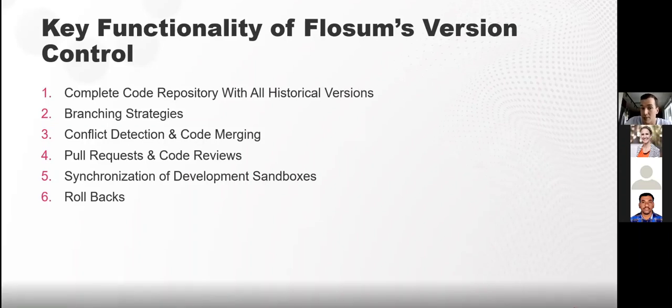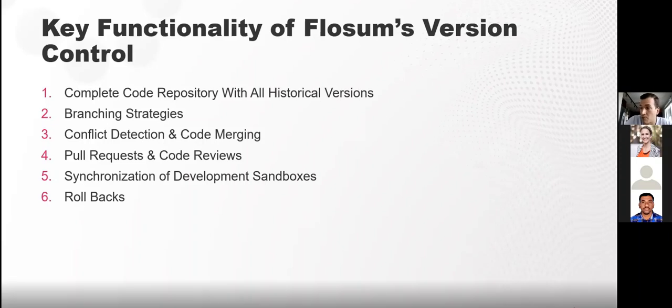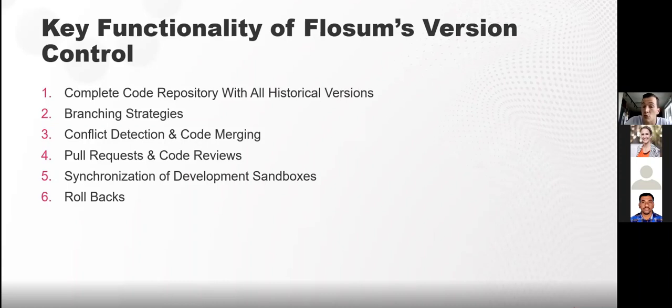Last but not least, rollbacks. Within Flossum, taking a snapshot of your target org before deployment is automatic — no action is needed from the end user. If you ever need to do a rollback, it's a two-click feature: select the target org and choose either a full or partial rollback. This is very easy for users at all technical levels to understand exactly what's going to be rolled back.